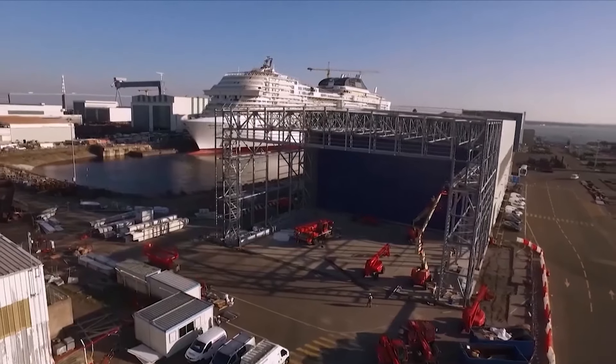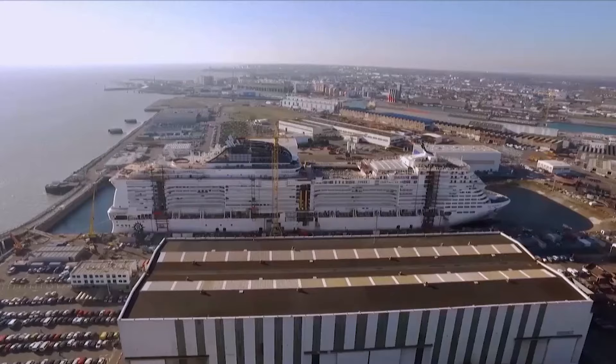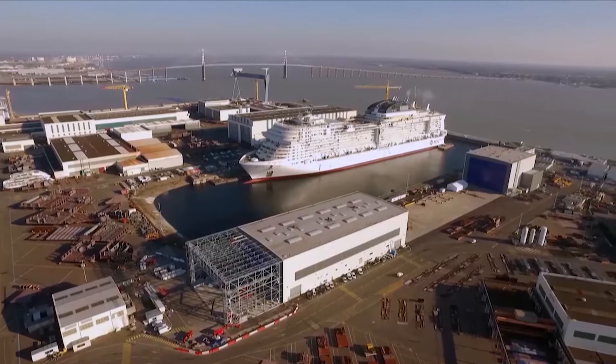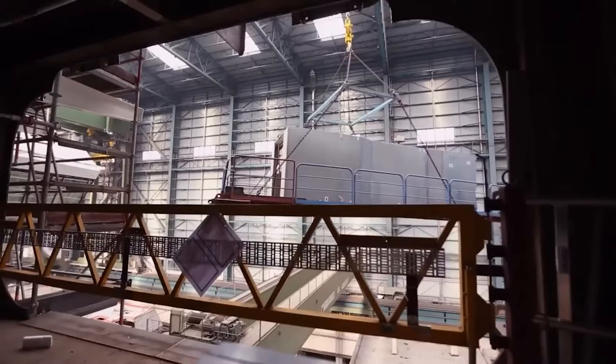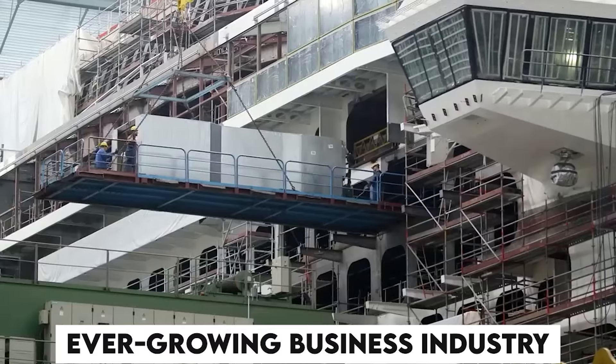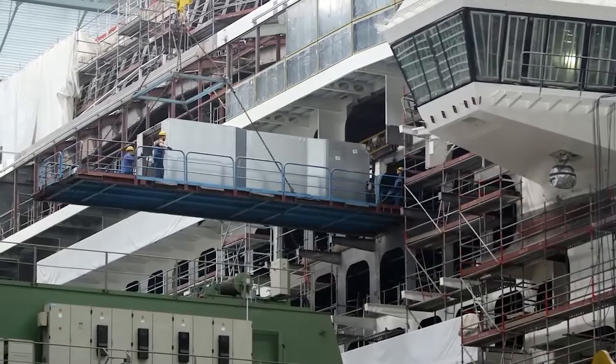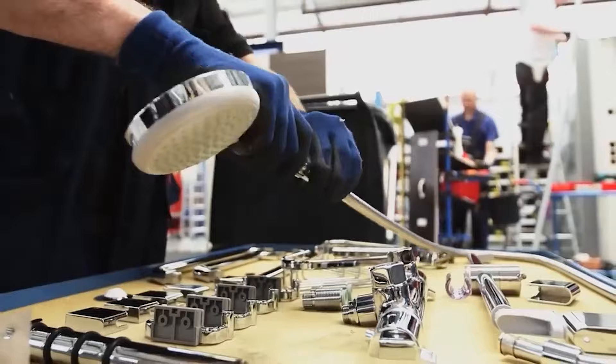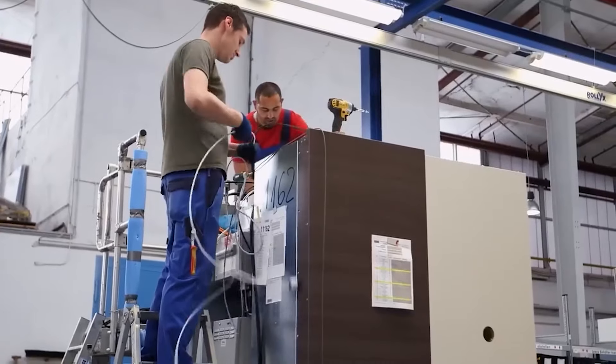How are these gigantic beauties assembled? How many people does it take to make such a titan function? Let's dive in and find the answer to your questions. Cruise ships have become an ever-growing business industry, with more and more people from around the world queuing up to spend money on these mini-islands that travel to any corner that would accept them.